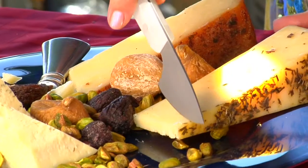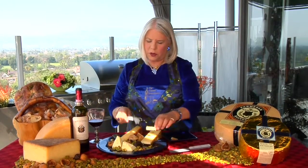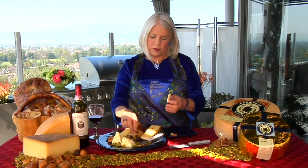Now we're going to try the rosemary olive oil Asiago. Notice I just took a little piece, and also notice that I used a different knife. These are birdie knives — unbelievable, from Italy, handmade. I used a different knife for each cheese because you want to keep the true flavors of each cheese, not pollute them with other flavors.